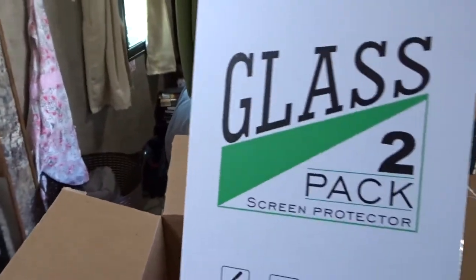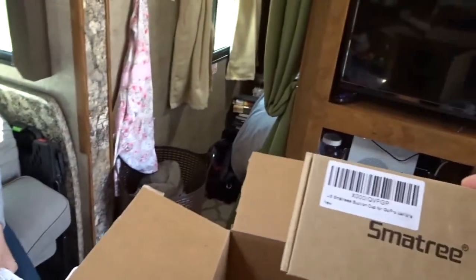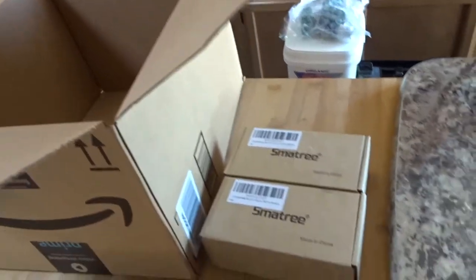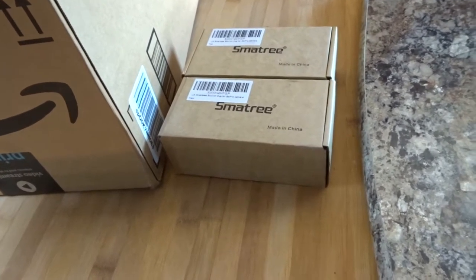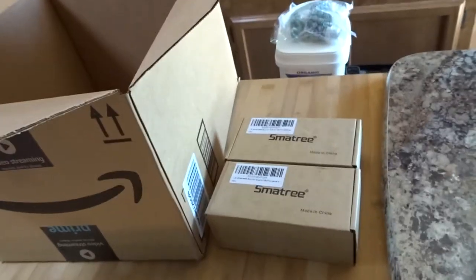And I also got you a new screen protector for your iPad Pro. Oh, thank you — you're welcome. And then these are a couple of new GoPro mounts that I'm going to try to get some new angles in the car for travel days. So look for some new angles coming out of those — I'm kind of excited about them, hopefully they're cool. And that's it for our Amazon haul.